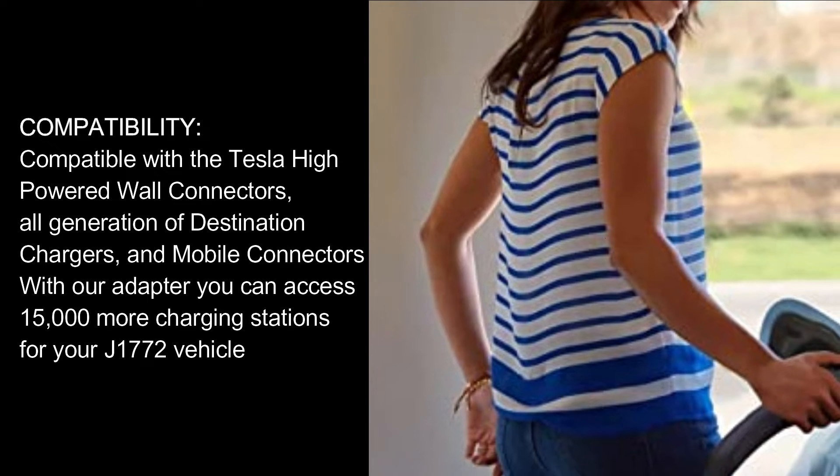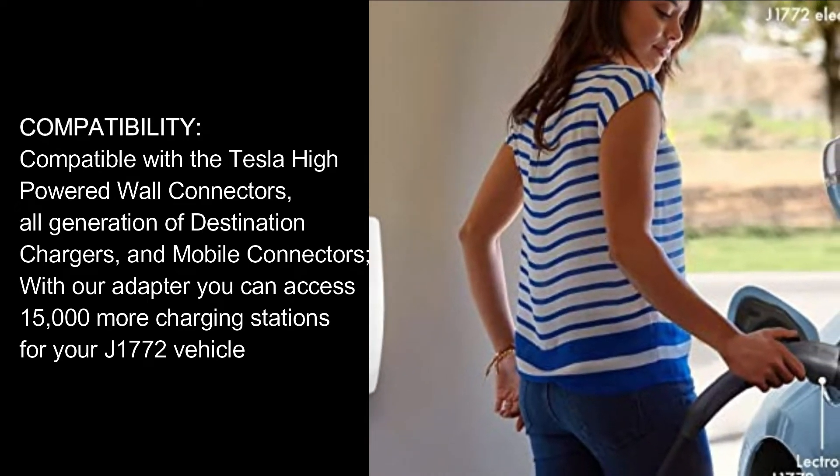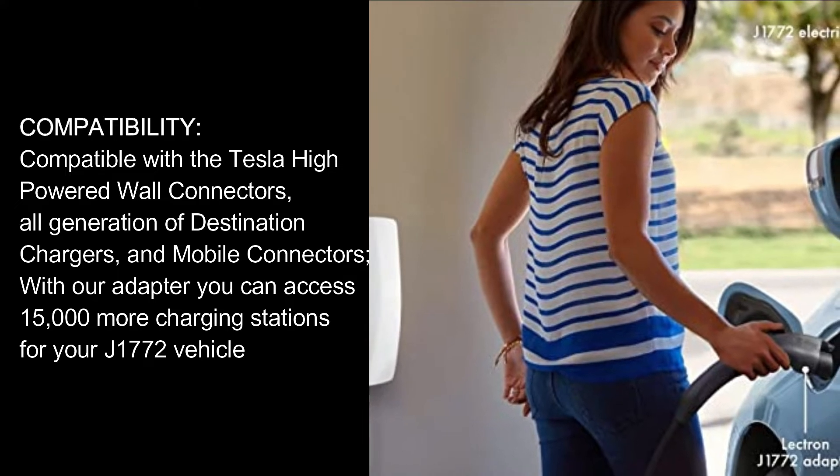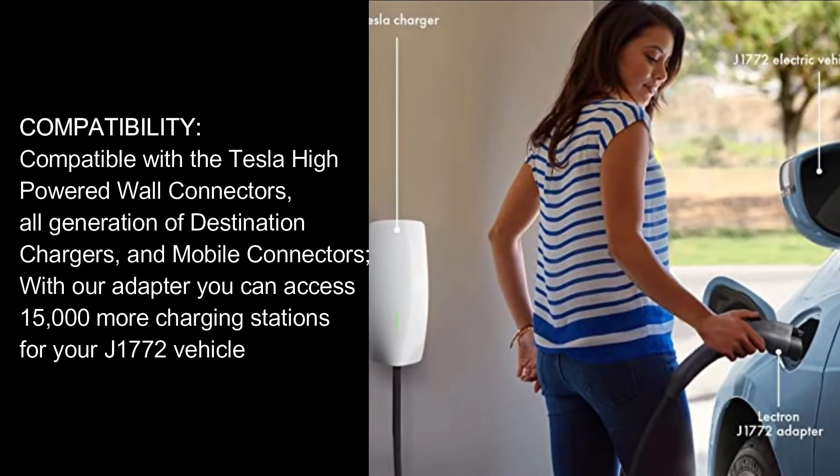Compatibility. Compatible with the Tesla high-powered wall connectors, all generations of destination chargers, and mobile connectors. With our adapter, you can access 15,000 more charging stations for your J1772 vehicle.